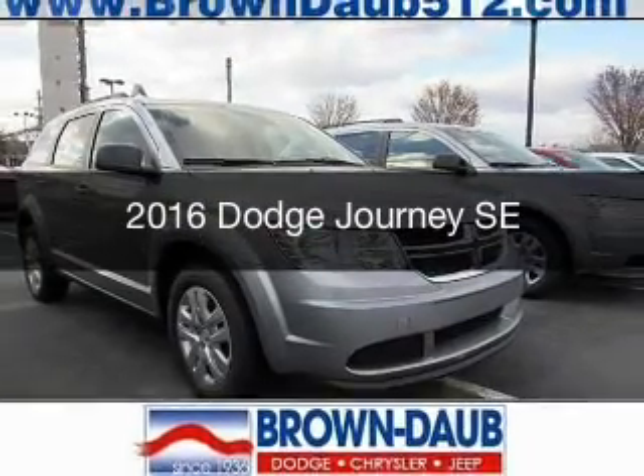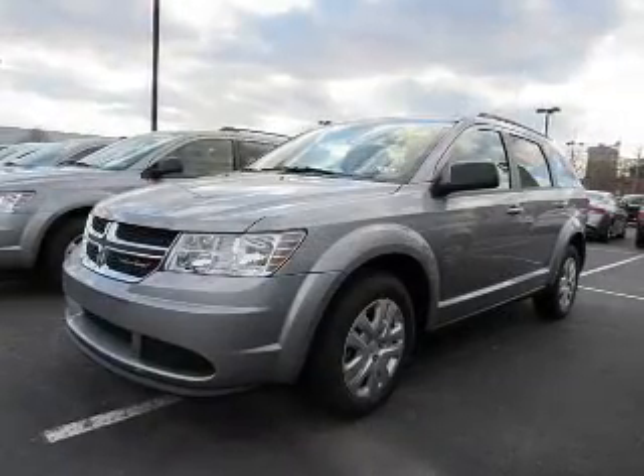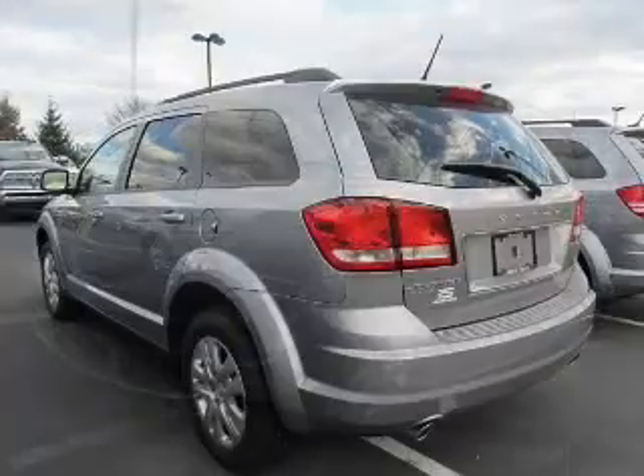This is a new 2016 Dodge Journey. Grab life by the horns. It's powered by an all-wheel drive engine and an automatic transmission.